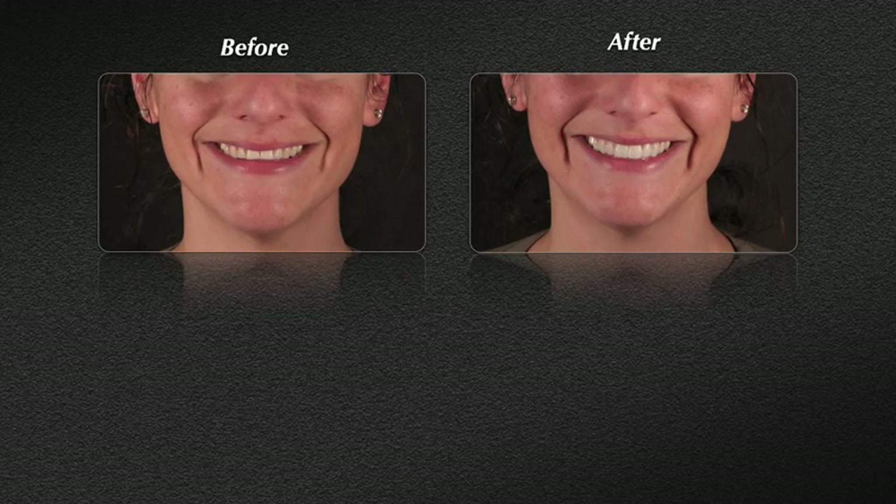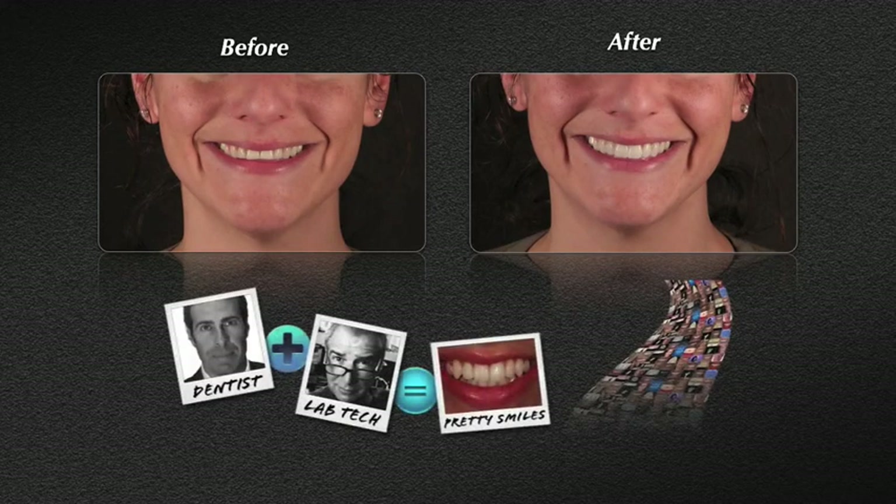Once the mock-up is approved by the patient, the case can begin. The nice thing is that the doctor, the patient, and the lab technician are all on the same page and know exactly what the final case should look like.